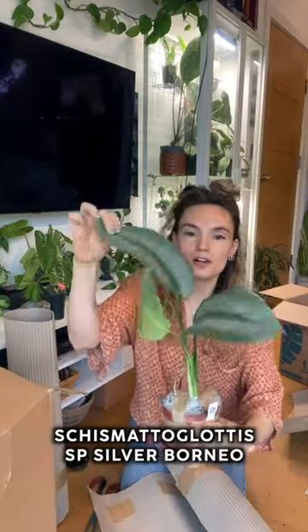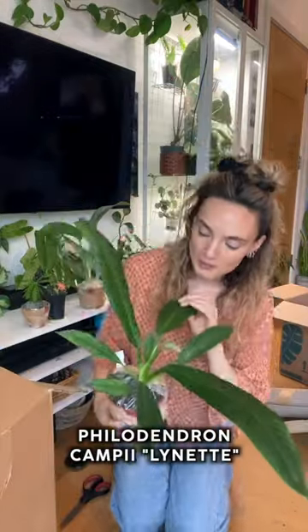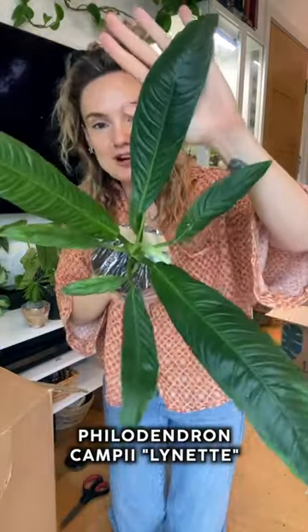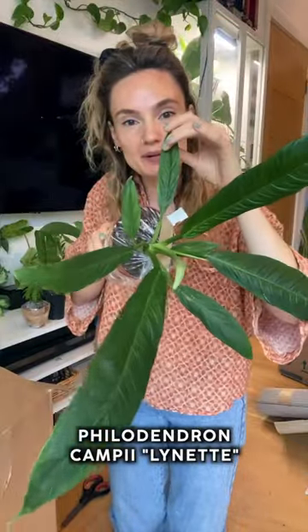Oh wow, look at the colour of those leaves. That doesn't even look real. Whoa, its leaves are so ruffly. I know it's a philodendron, but it almost feels quite antheurium-y.